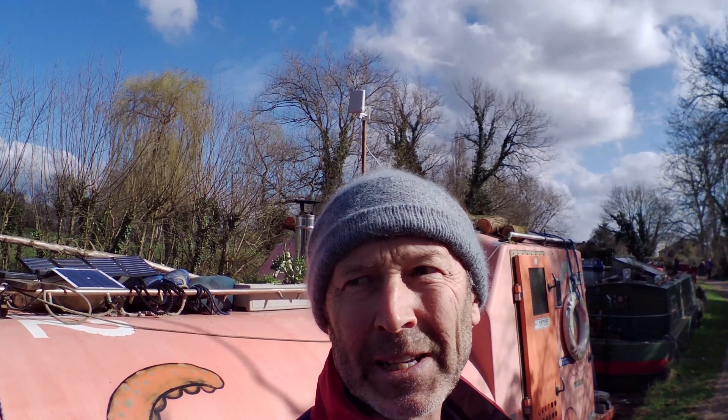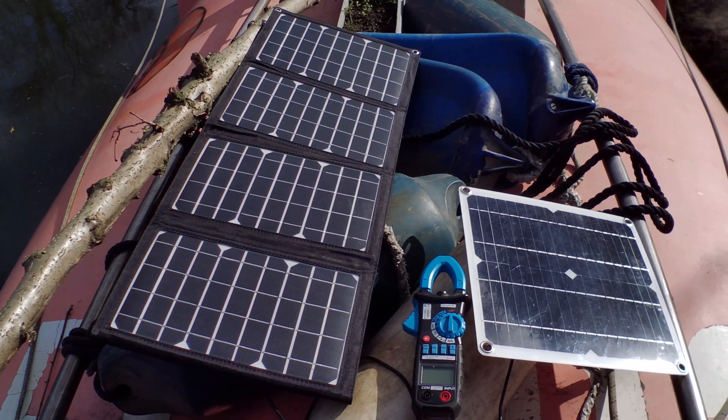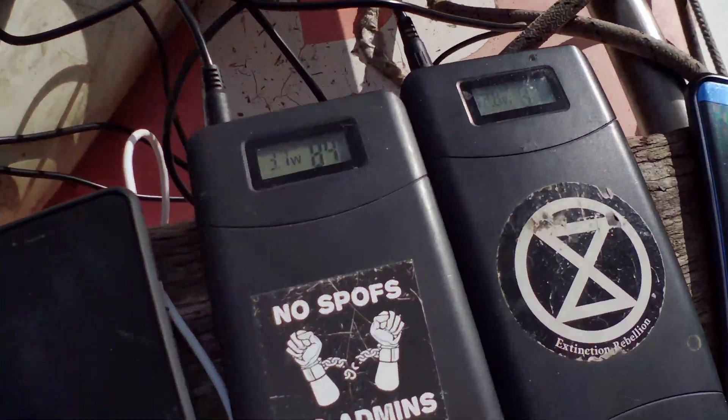I think the 40 watt is a complete sham — it's probably a 10 watt panel. It gets about 5 watts of power in full sunshine at the right angle. The 32 watt folding I think is probably about 20 watts; it gets about 10 watts. As you can see, both panels are angled to the sun and have full sunlight on them, and this is the power we're getting.